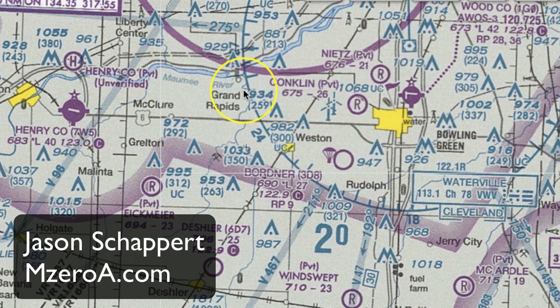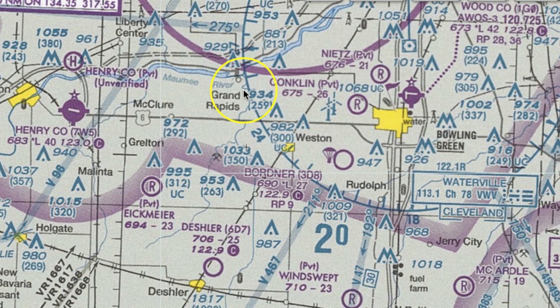Hey everyone, Jason Schappert here of MZeroA.com, and I wanted to shoot a quick video showing you guys three things that you don't always see all the time, or you may be confused about, on an aviation VFR sectional chart. This came up recently in a webinar I did with some of my ground school members, and we're going to share some of those tips as well.